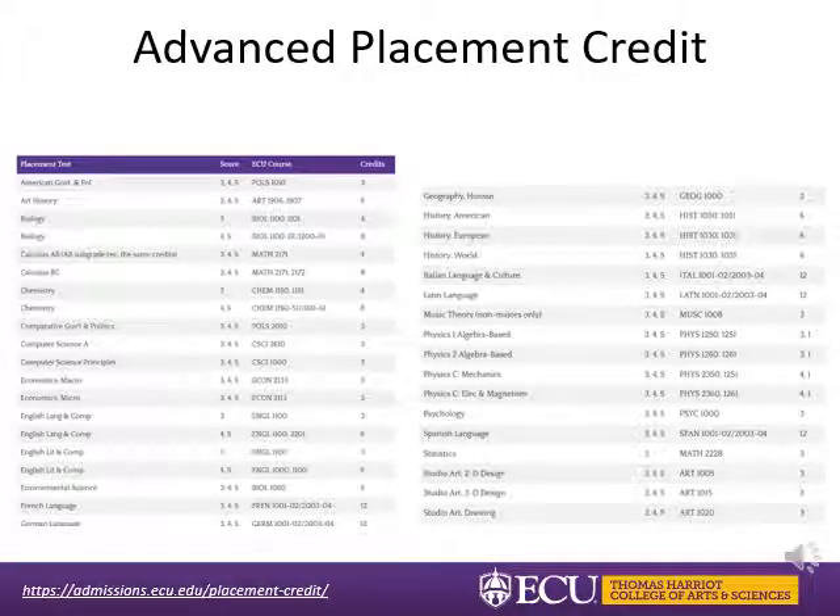If you are bringing in Advanced Placement credit, this slide shows you the minimum scores needed and what credit you will be receiving. We typically receive AP scores from College Board in early July. If you have questions about this, consult your academic advisor.